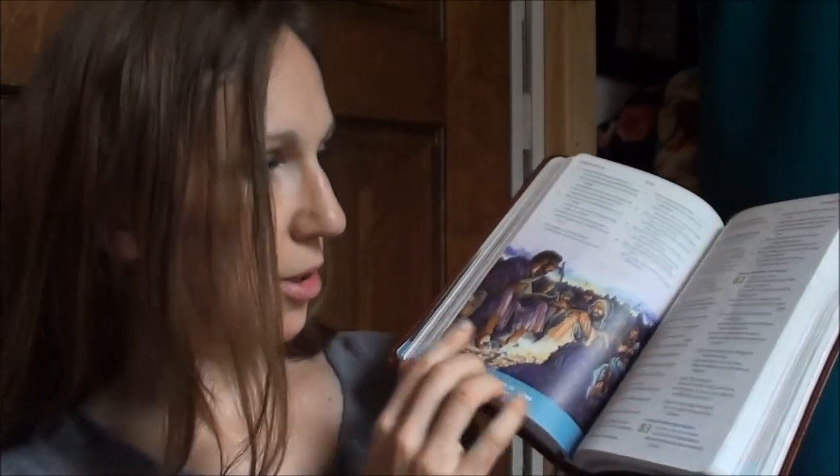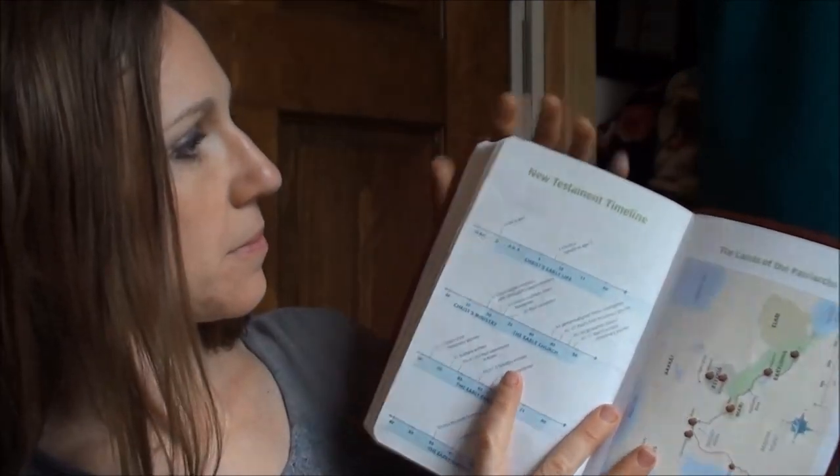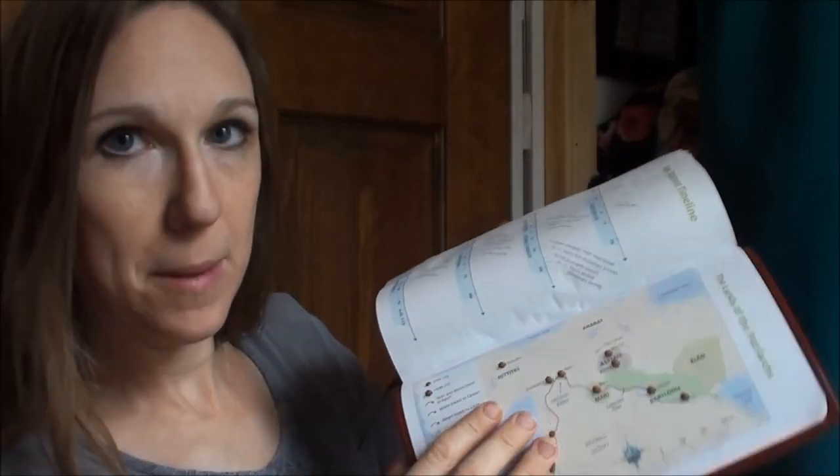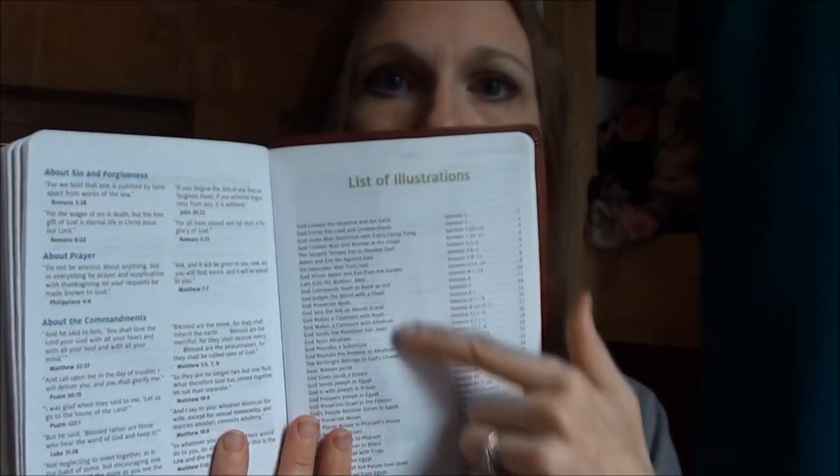They have these beautiful, full-color illustrations throughout the Bible — quite a lot of them, as you can see looking through. And then in the back, they have a timeline of the Old Testament and New Testament. They also have maps, and a list of illustrations so that you can see which stories are illustrated and where they're found.